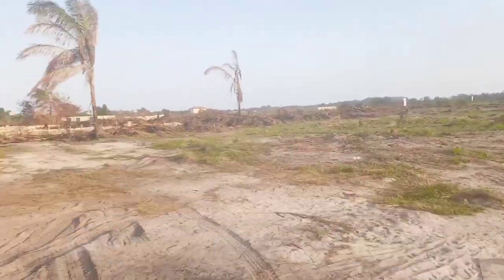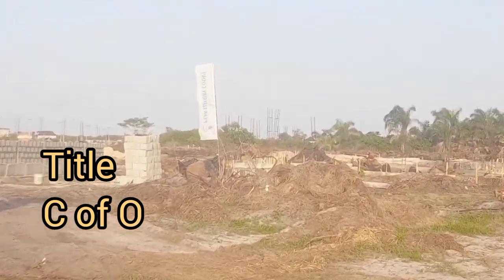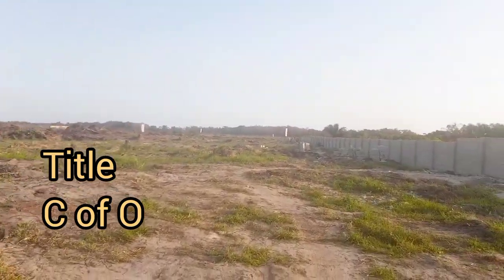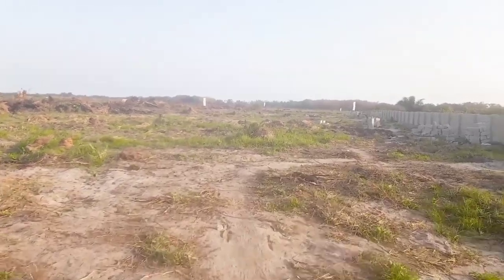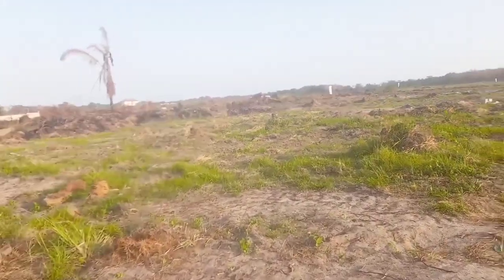Guess what — the title on this piece of property is a perfect Certificate of Occupancy. Your investment in this estate is therefore safe, secured, and guaranteed.